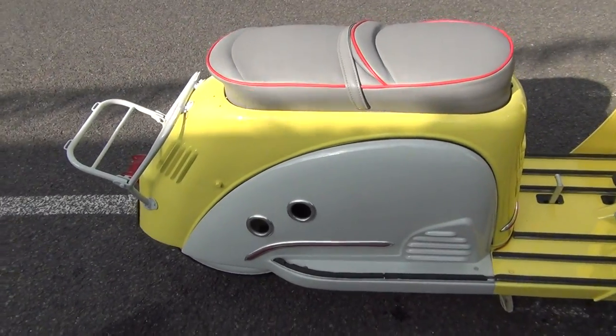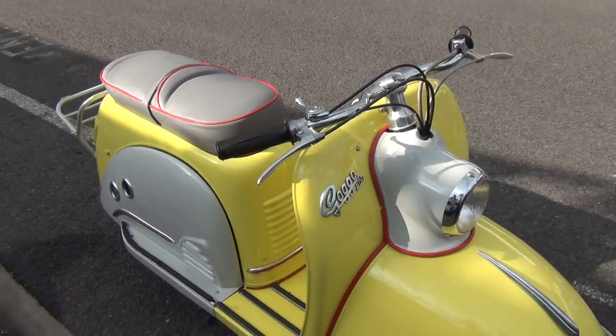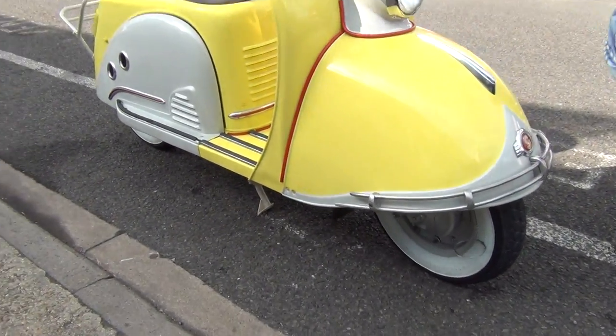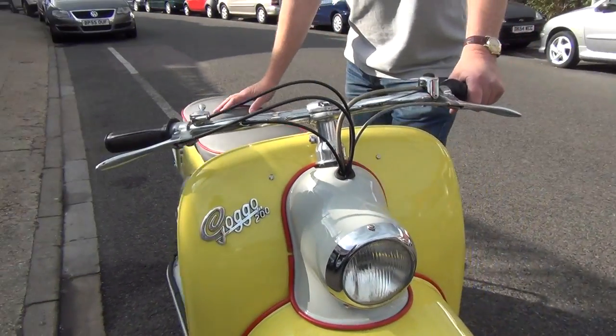Electric start, two-stroke — beautiful lines on it. I don't know about any other one for sale, but brand new white wall tires. I've just taxed it, doesn't need an MOT. It's just lovely, it's absolutely lovely — the nicest one we've ever done.